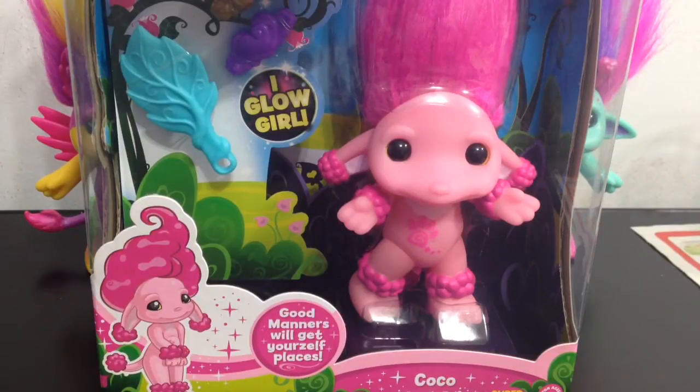Hey everyone, it's Blue Ducky. In this video I am going to be unboxing and reviewing one of the Super Zelfs of Wave 3. This one is called Coco, and she is the Poodle Zelf. So let's take a look at her box up close.